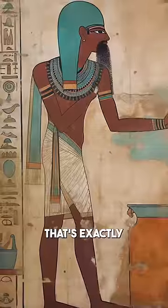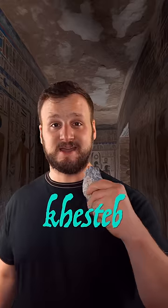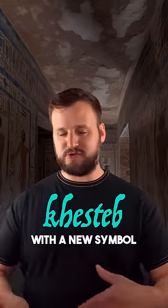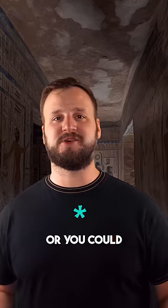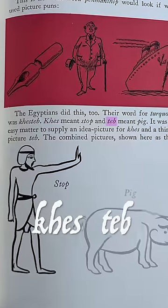Penmanship. That's exactly what ancient Egyptians did sometimes. The Egyptian word for turquoise was kestep. And you could come up with a new symbol to write that word, or you could just use two existing ones: kes, the word for stop, and teb, one of the words for pig — kestep.